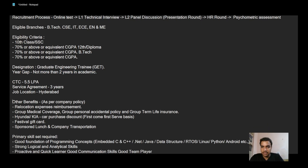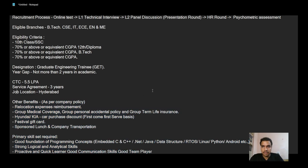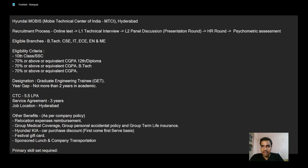The benefits are also listed — you can have a quick read. The eligibility criteria required 70% throughout, including schooling, diploma, and B.Tech. There were several stages in the recruitment process.